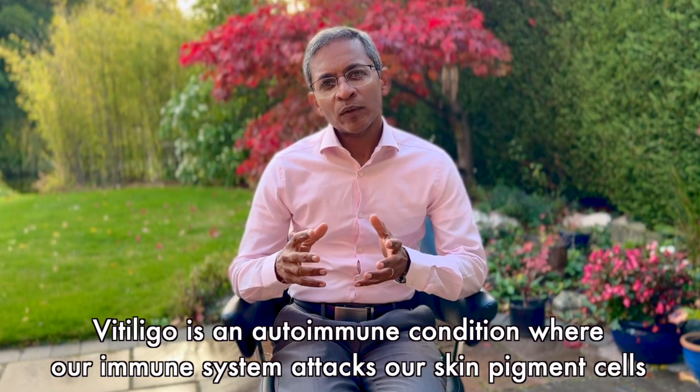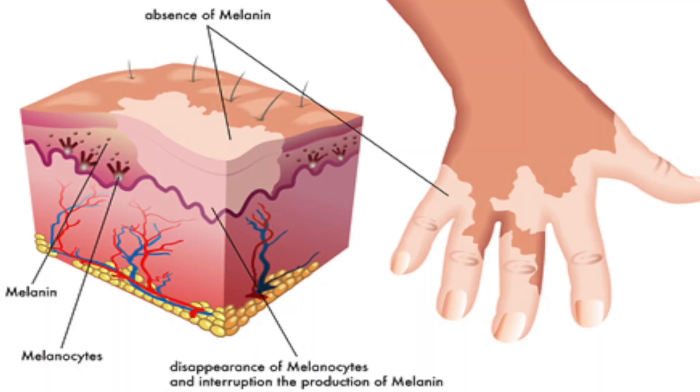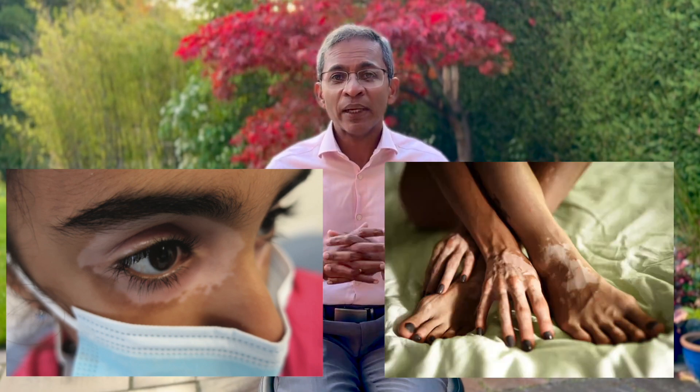What is vitiligo? Vitiligo is an autoimmune condition, which means our own immune system mistakenly attacks our own melanocytes — the cells that give skin its color. This creates white patches on the skin, and this can occur on any part of the body, particularly on the face but also on the trunk and limbs and usually the visible areas. For many people with vitiligo, it significantly impacts their confidence and quality of life.